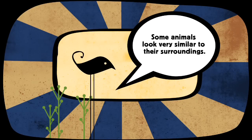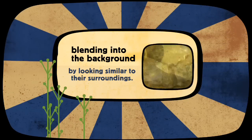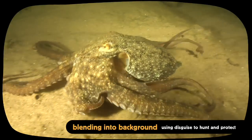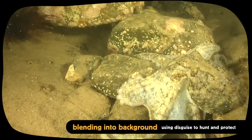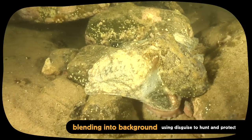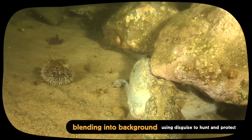Some animals look very similar to their surroundings. When threatened, the octopus tucks its tentacles around its body and tries to look like a rock. Can you see how it changes colour to match the mottled pattern of the rocks?